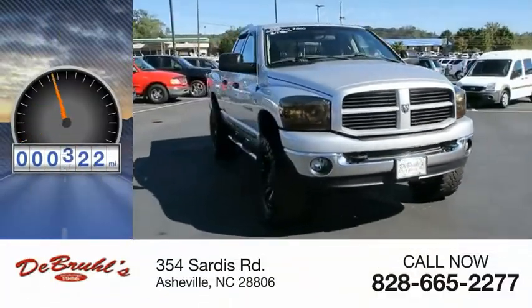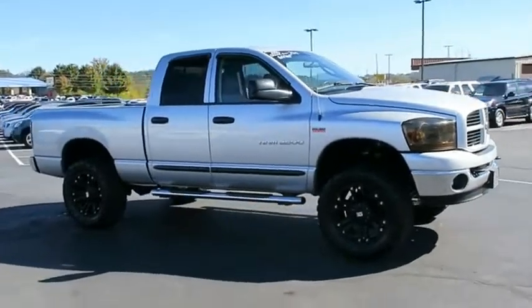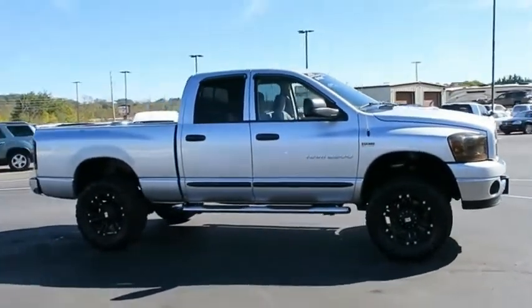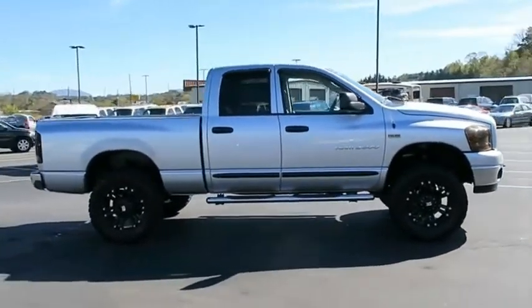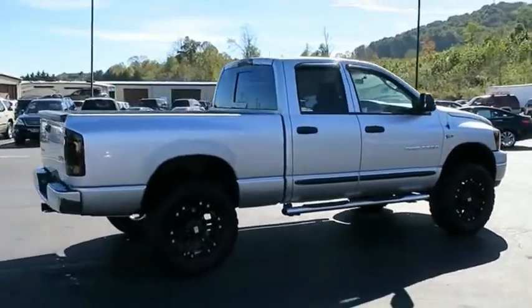This vehicle has less than 135,000 miles. The Ram 2500 is built with sturdy hydroformed frames and capable four-wheel drive options to handle the toughest jobsite terrain while maintaining a smooth ride. Come see the car for yourself.